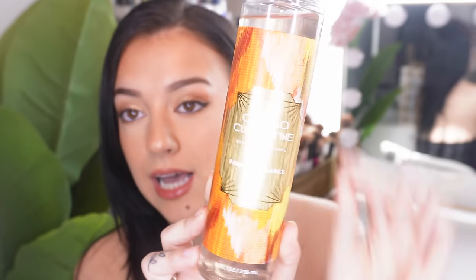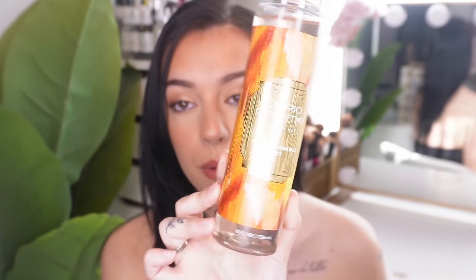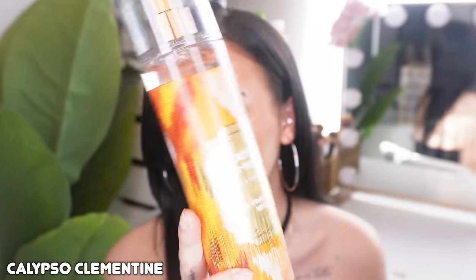Nothing can really top that, but I do have some other new and exciting mists. This next one had an entire stand with a whole bunch of products — they even have a perfume version of this — so I think it's one of their new signature scents. This is called Calypso Clementine and the packaging is really beautiful.